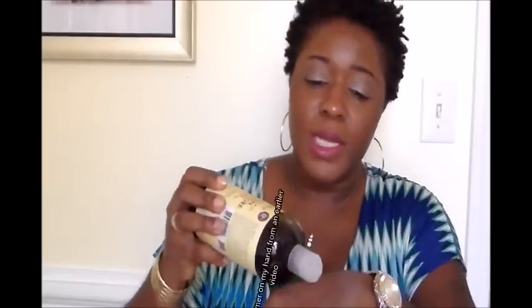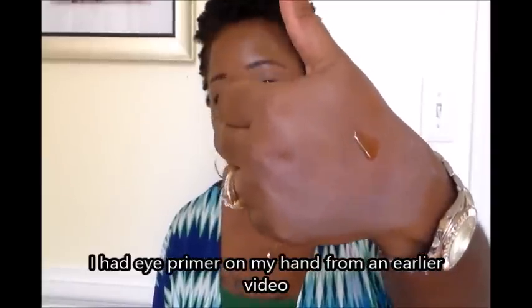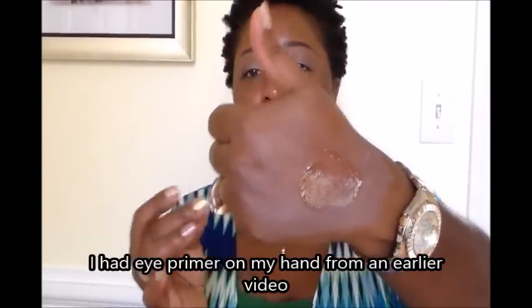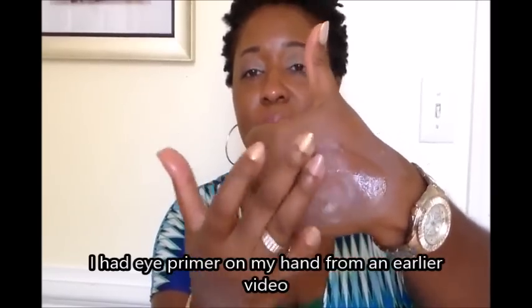This styling lotion smells kind of like Play-Doh — I don't know what makes it smell like that, but all of them have that Play-Doh smell. I haven't tried it yet, but I will be trying it this week. The consistency is a little bit runny but kind of thick. Let me show you — it's not really really thick, but it does feel really moisturizing on my hand.